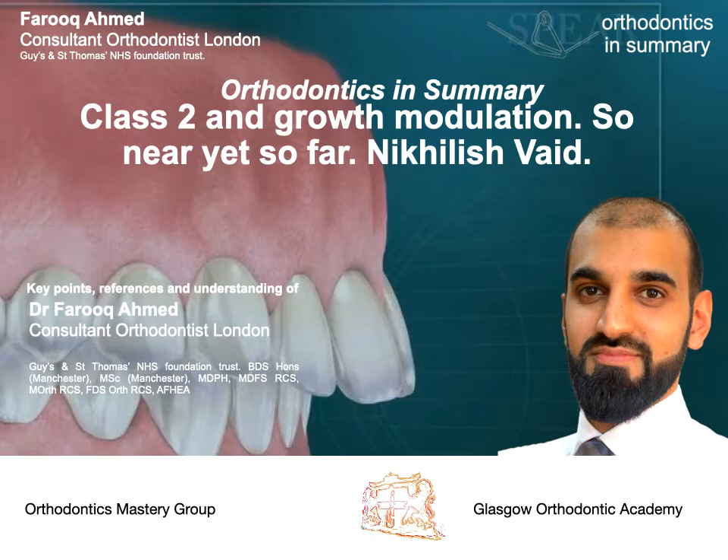How does that growth take place? We know there can be up to three millimeters of change in respect to the mandible from Pogonion to Gonion. SNB can change up to four degrees. However, the growth that takes place naturally is over a prolonged period, as Bishwa showed in 2000. The answer is that no, we can't predict growth, but we can anticipate some growth occurring, although it will be small.